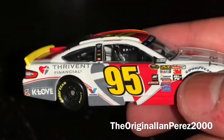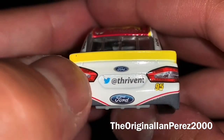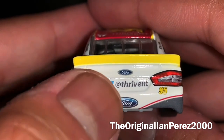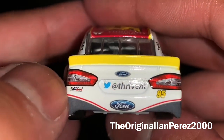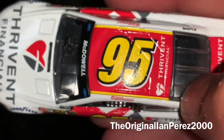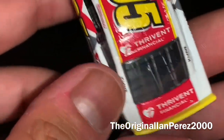Same side as the left. On the back bumper, you got the Ford logo, Twitter's logo — unfortunately — Thriving's Twitter username, Levine Family Racing, Ford, 95. On the roof, you got 95 once again with Thriving Financial. And on the deck lid, you got Thriving Financial.